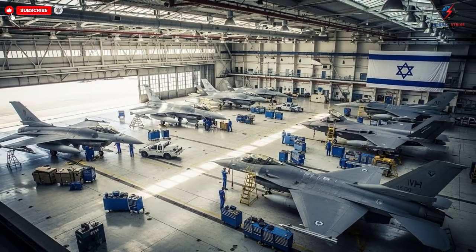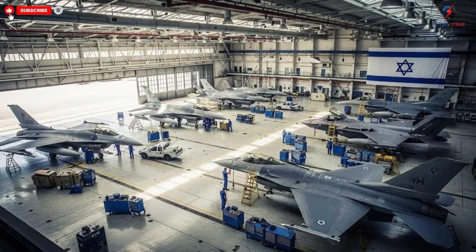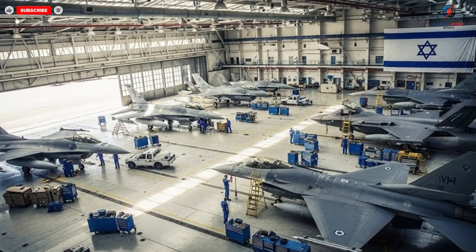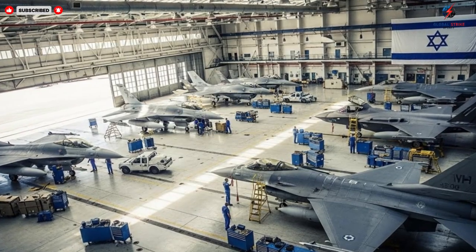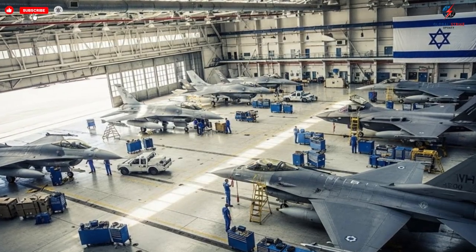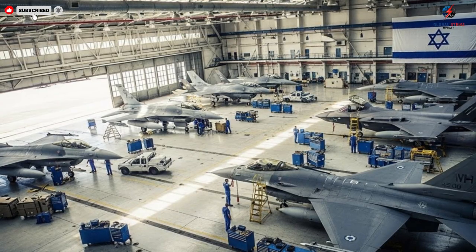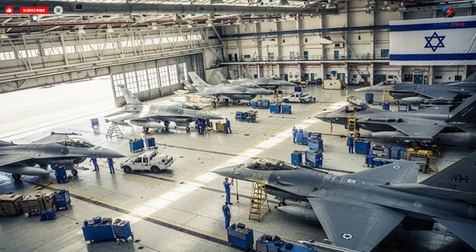Flight simulations replicate real-world scenarios with incredible fidelity, preparing pilots for missions that may involve extreme maneuvers, high-speed engagements, or complex coordination with other aircraft and ground forces. The combination of cutting-edge technology and skilled personnel ensures that these jets perform at their absolute best under any conditions.